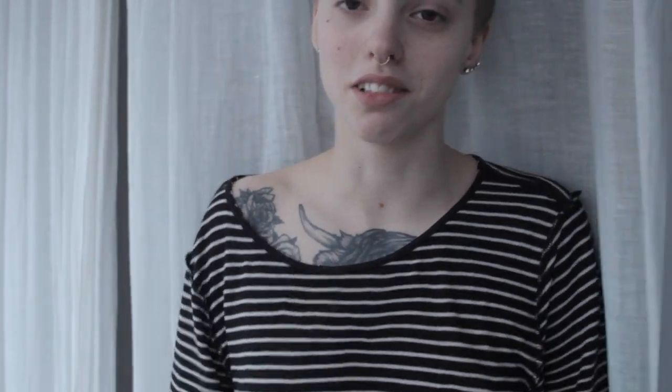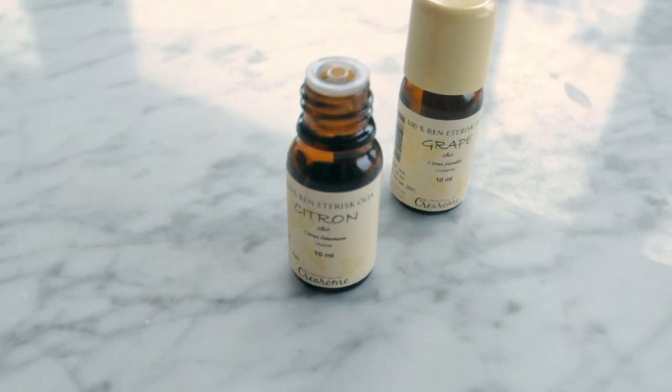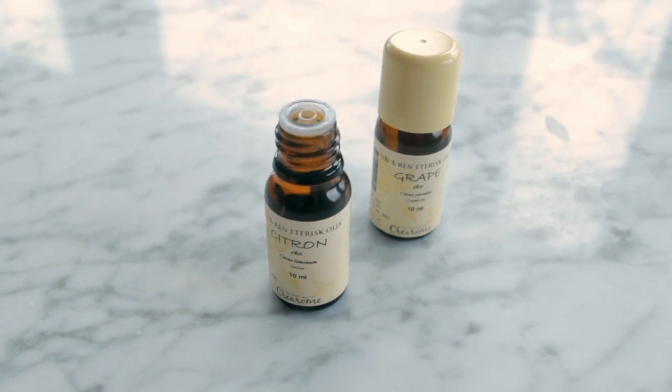As a bonus zero waste essential: essential oils. Perfect for when you want to make your own skincare, or if you want to make your own vinegar cleanser. I'll show a clip so you'll see what I'm talking about. You can also put them in aromatherapy diffuser thingies.